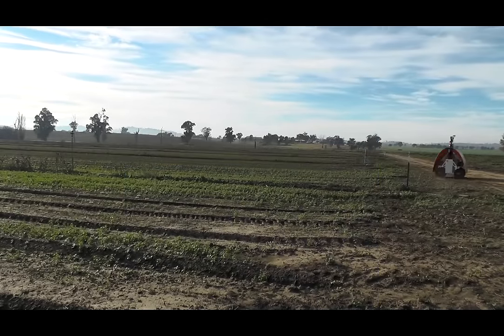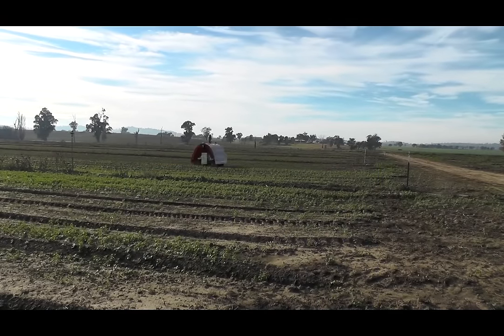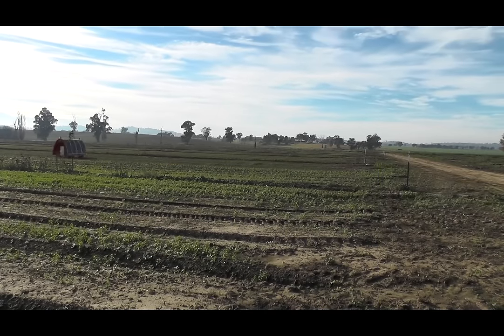Here we are autonomously scanning the end section of eight rows of onions. In part two, we'll show some of the data from our onboard sensors.